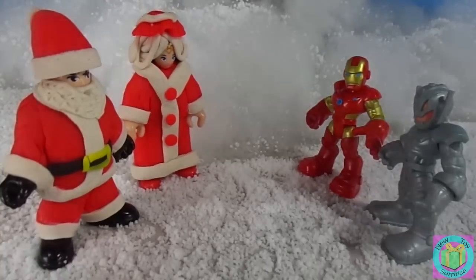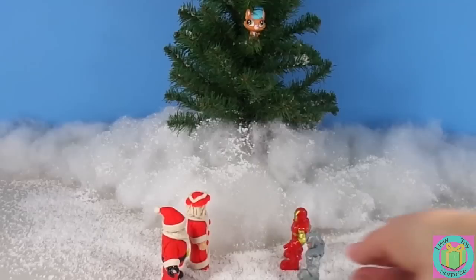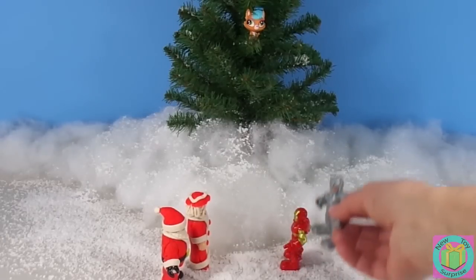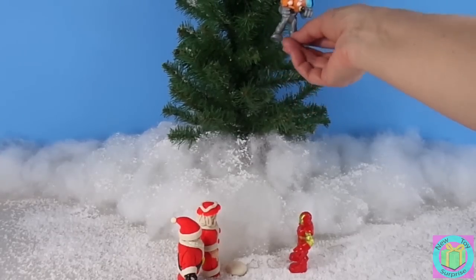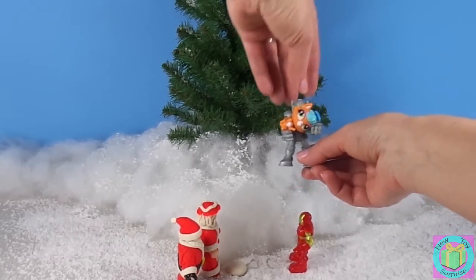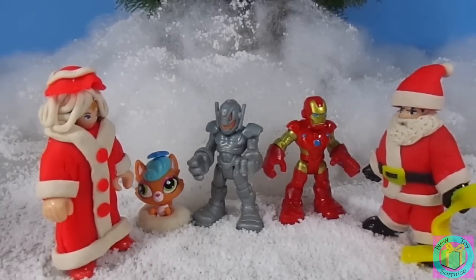Be careful. It's very snowy here. Oh look, there she is. Poor little kitty, she's stuck in the tree. I've got this. Good job, Ultron, rescuing that kitty.